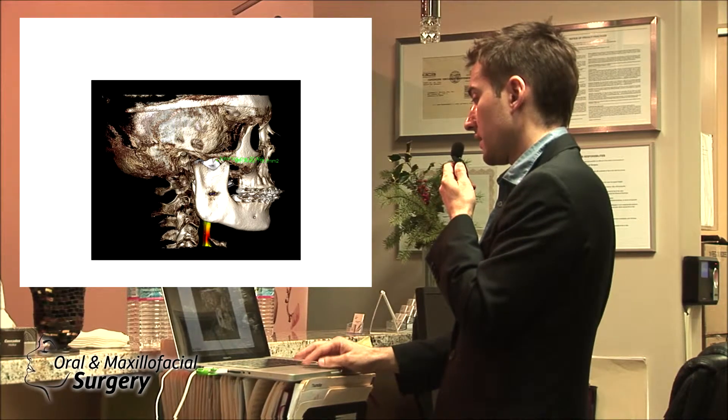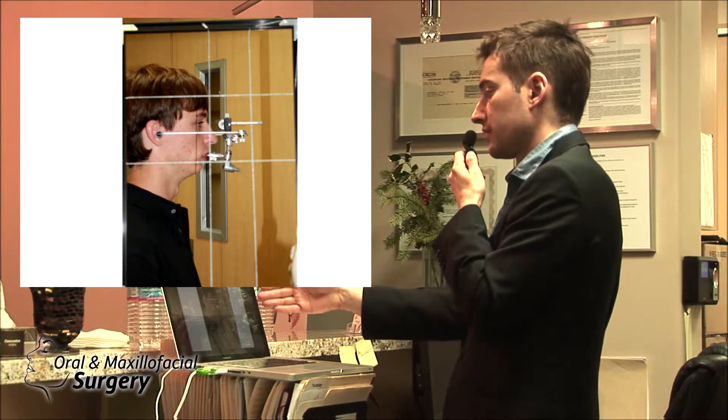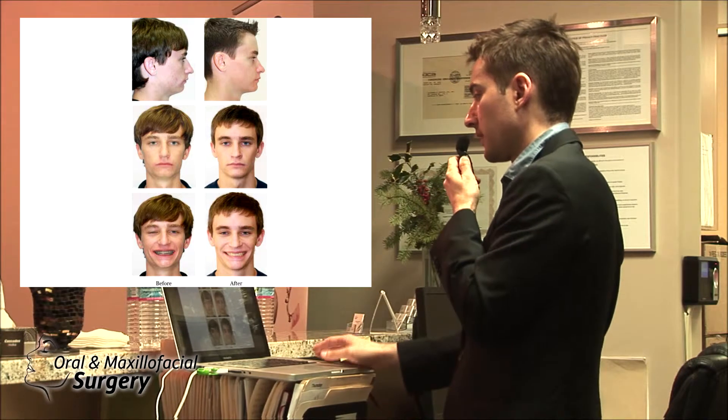He has relatively short condyles too. Let's see what we did — same thing, I don't do this anymore, but we were doing those face bows and grit before. That's probably a three or four year old case. So that's the face we got after.